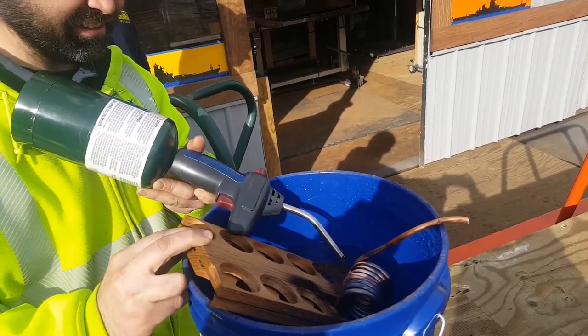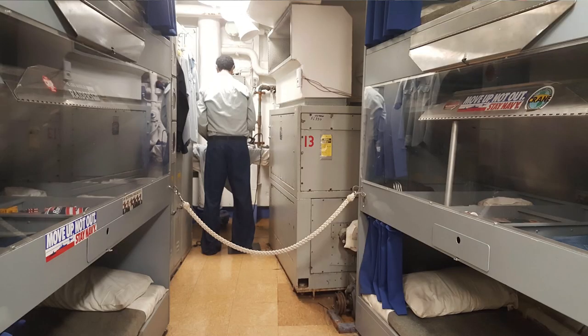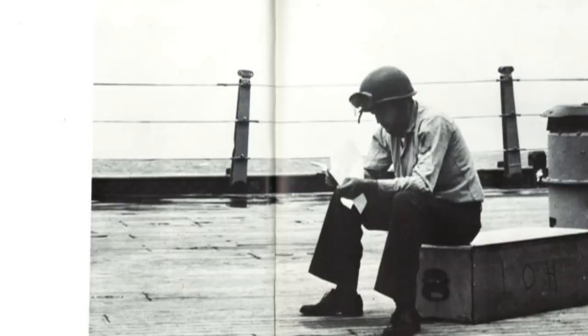We use teak because teak doesn't burn. We've tried to light some on fire with a blowtorch and couldn't get it to ignite. It does two things for us: one, it gives us traction so we're not walking on bare steel, which can be slippery when wet. And two, the two-inch thick teak provides insulation. The crew down below — mostly in living and berthing areas — that would heat up tremendously, especially in the South Pacific under the summer sun. From experience, places where we've removed the teak radiate heat and cold down below, but places that still have the teak are in good shape.